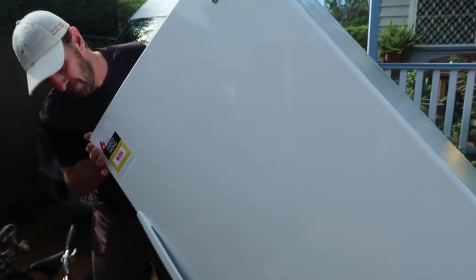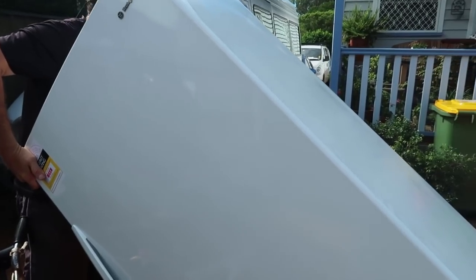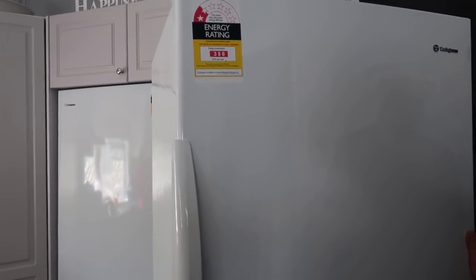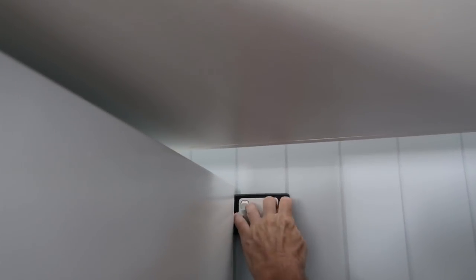I'm just worried about the front edge of that door. It's a job and a half. Can you get under that? You need to plug it in. Here you go, switch it on. Woohoo! Slide it in.